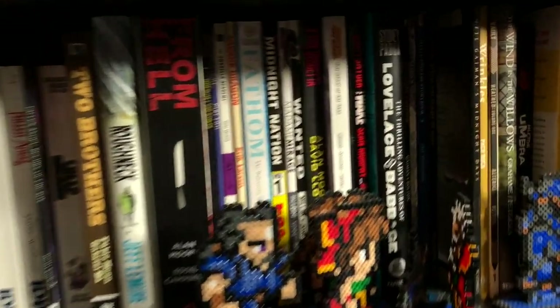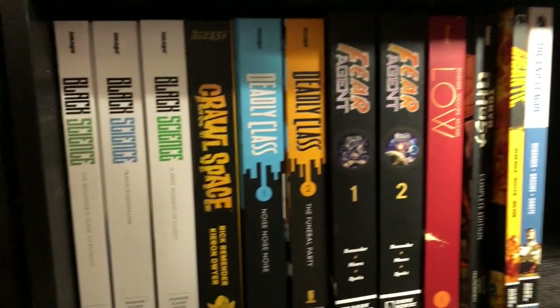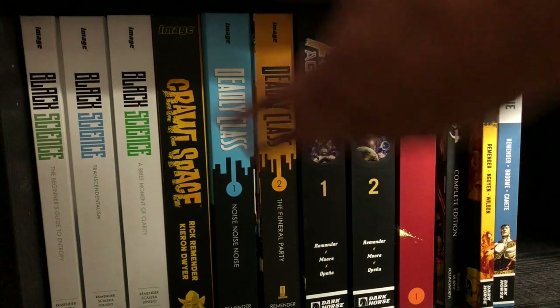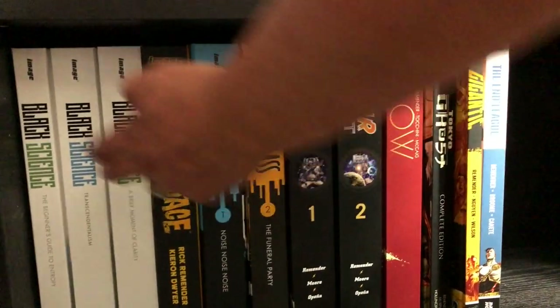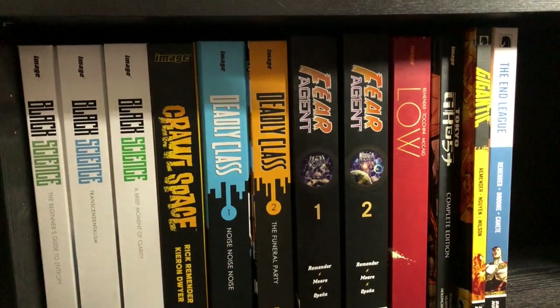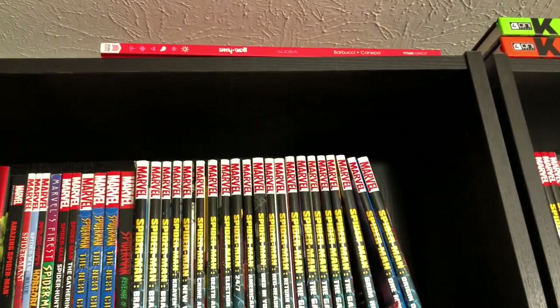Roughneck — which is freaking awesome. And some other series over here. Wrinkles — another one of my favorites by Paco Roca. Down here we have the Rick Remender Library Editions from Image and Dark Horse — the Fear Agent library editions are out of print, but this is all of Rick Remender. I believe there are DCBS variants for Deadly Class and Black Science. If I had to choose one it definitely would be Fear Agent, followed by Deadly Class.